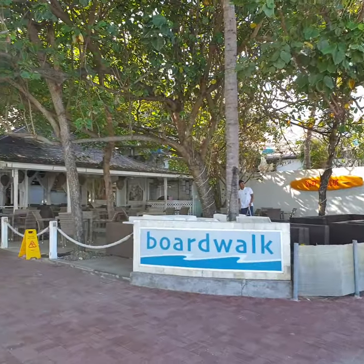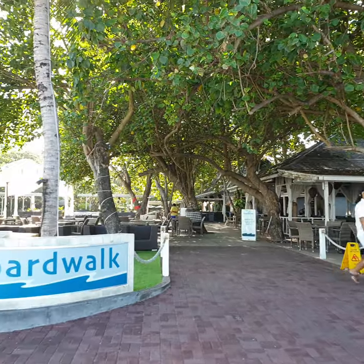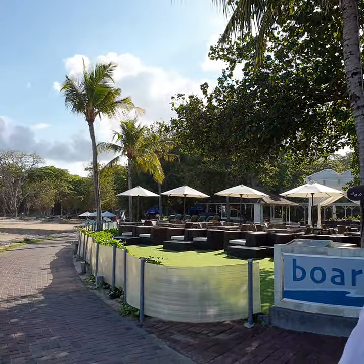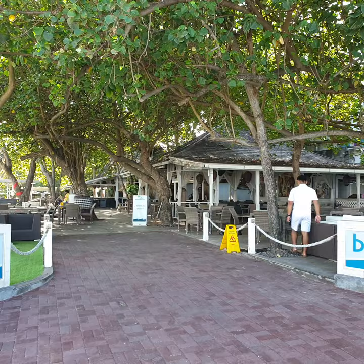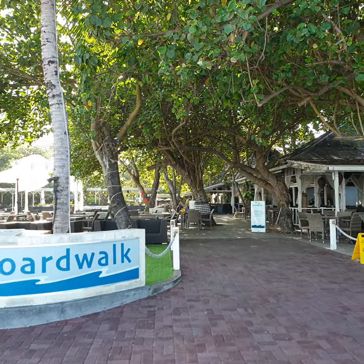This is the resort from the back end. Hope you enjoyed the video — it's a fantastic place to come. We've been here for eight days and we don't want to go home.